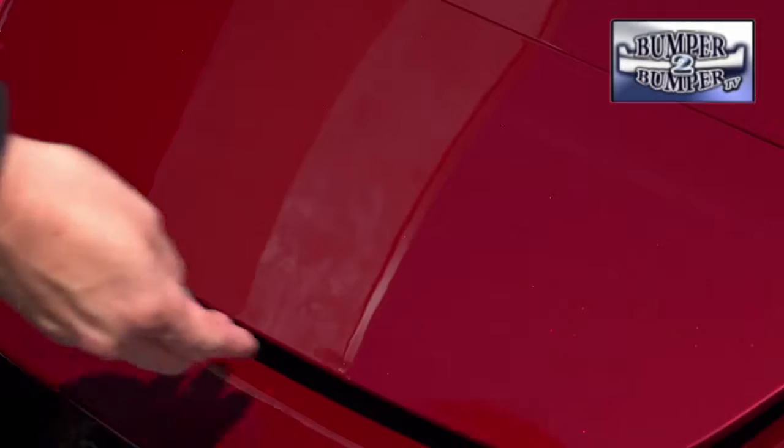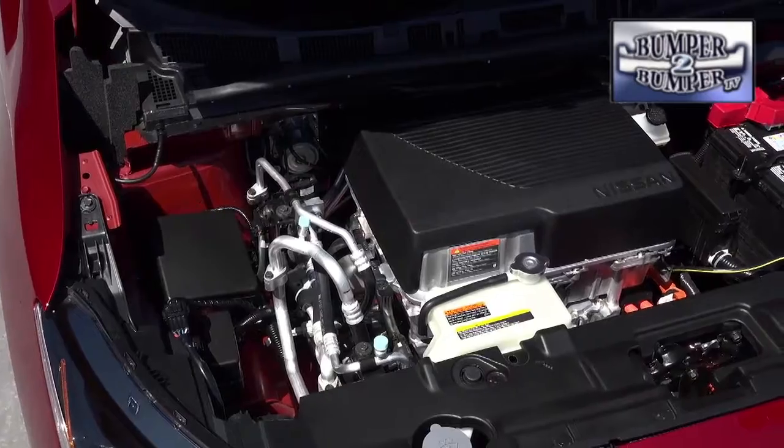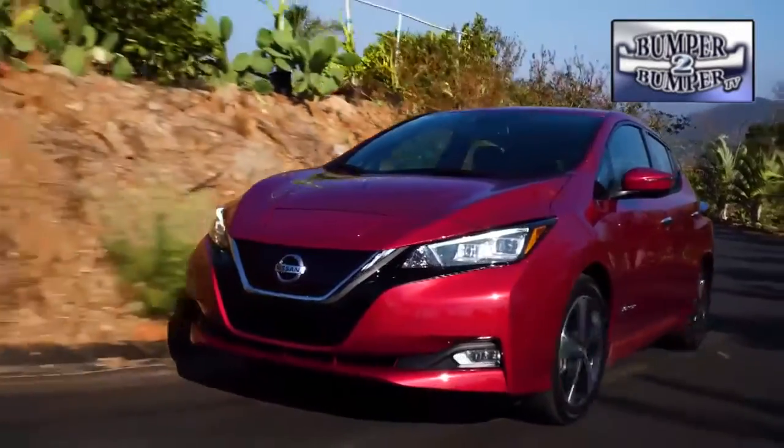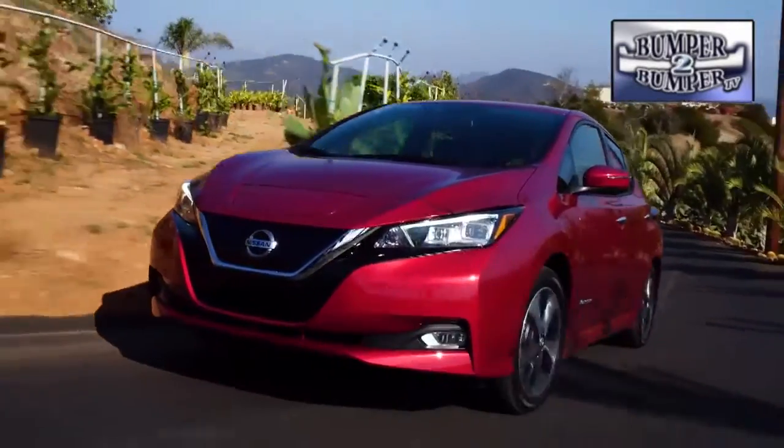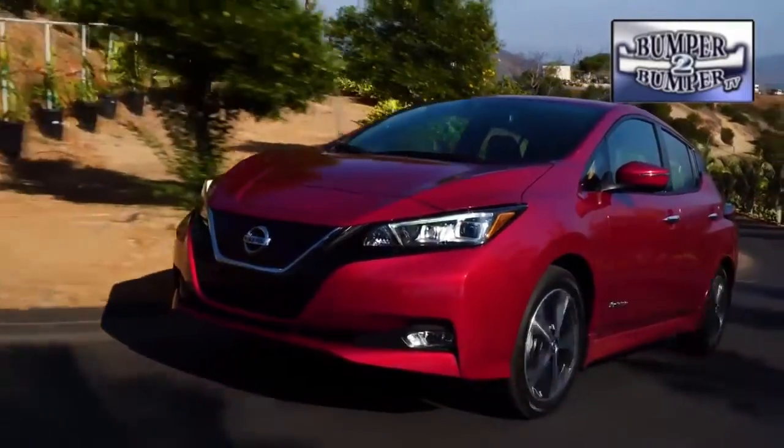The brake lights come on when e-Pedal is decelerating the car. Nissan also boasts better battery technology for the electric motor, so the car charges faster while taking up the same amount of space as the older power plant. For drivers, that translates into a 37 percent increase in horsepower and a longer range of up to 150 miles.